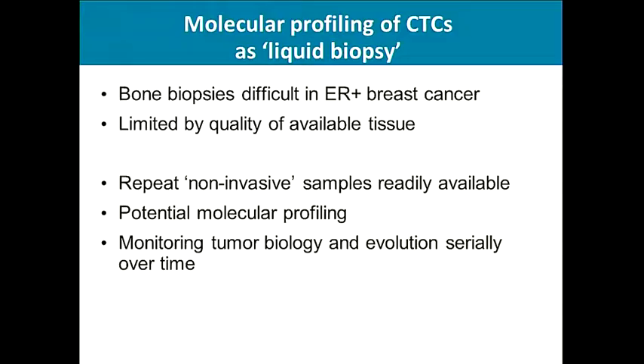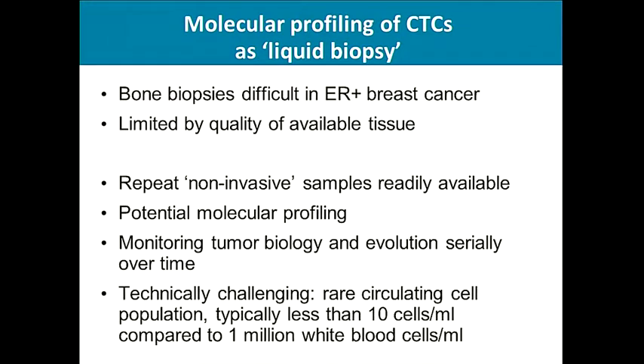CTCs can serve as liquid biopsies. One can obtain repeated non-invasive specimens and potentially do molecular profiling to monitor tumor biology and evolution over time. However, this is technically challenging, as CTCs represent a rare population — less than 10 cells per ml compared to 1 million white blood cells per ml.